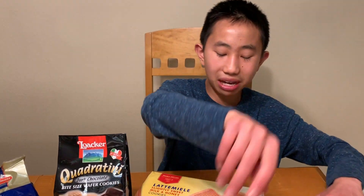Shortbread cookies with a maple cream filling. Not bad. Not bad at all.